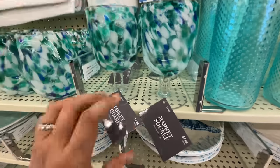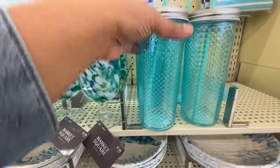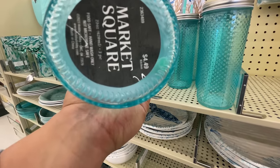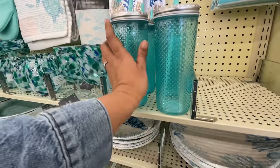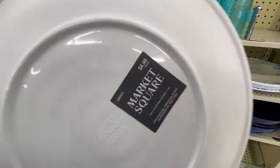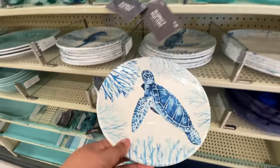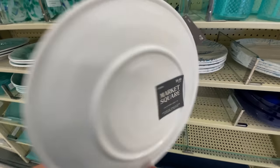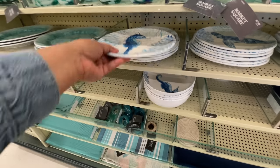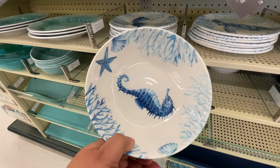Homewares — is that the word? Or is that like an antiquated way of calling the cups and plates and all the things, the tablescape items, if you will. But Market Square — if you guys know anything about this brand, has it been around before Hobby Lobby? I need to know all the things. By the way, the seahorse — love, love this whole collection.